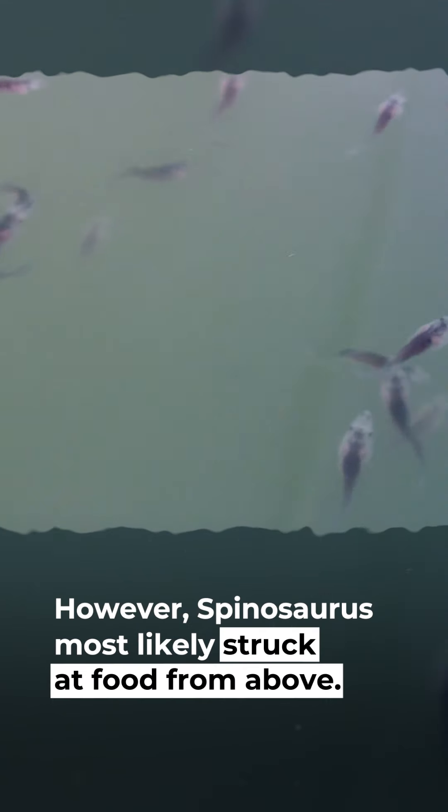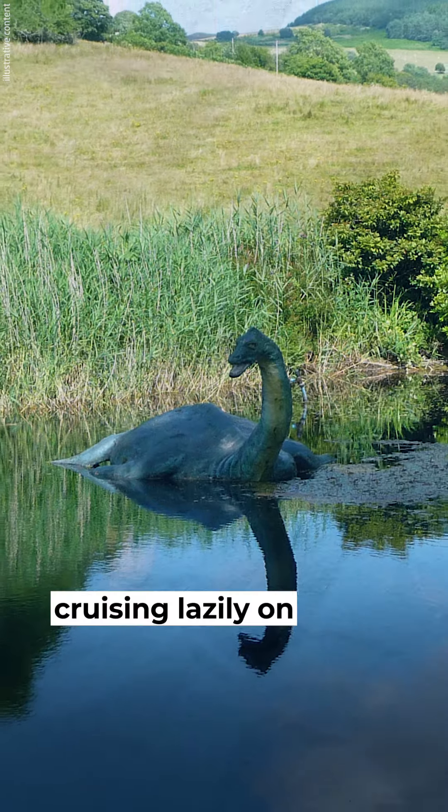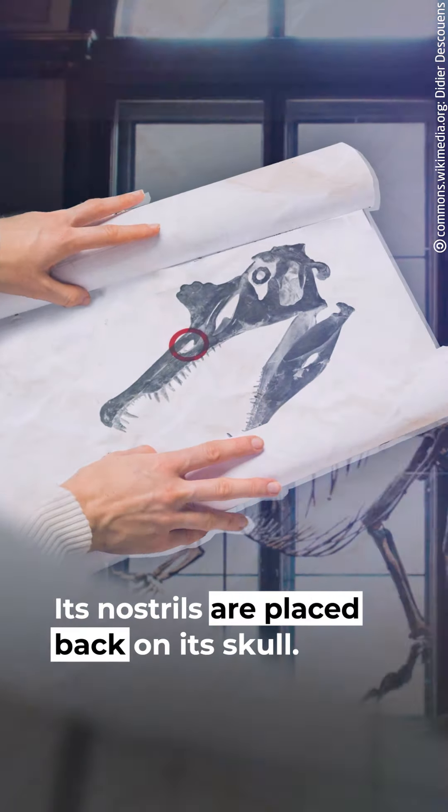However, Spinosaurus most likely struck at food from above. Perhaps it hunted from shore or while cruising lazily on the water's surface. Its nostrils are placed back on its skull.